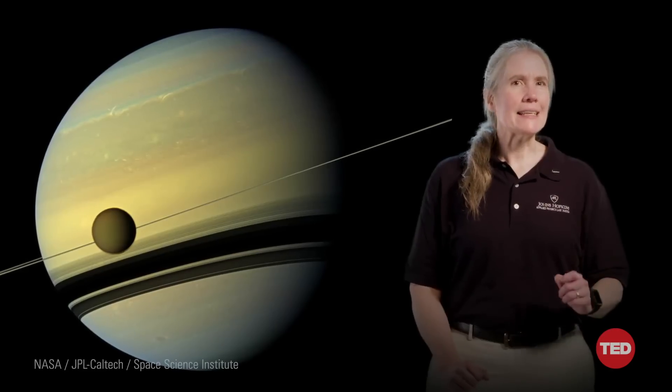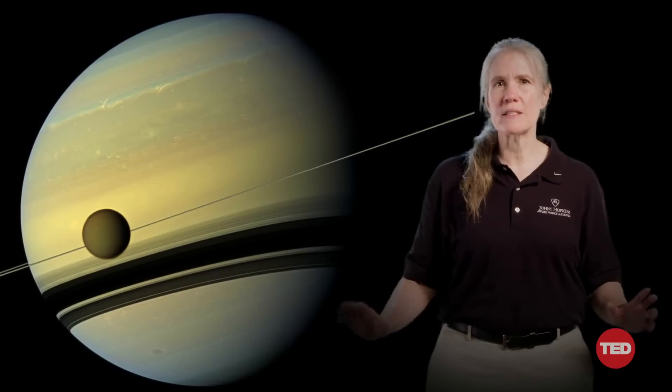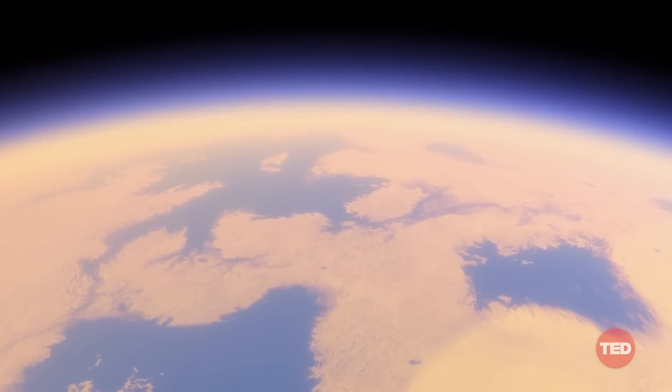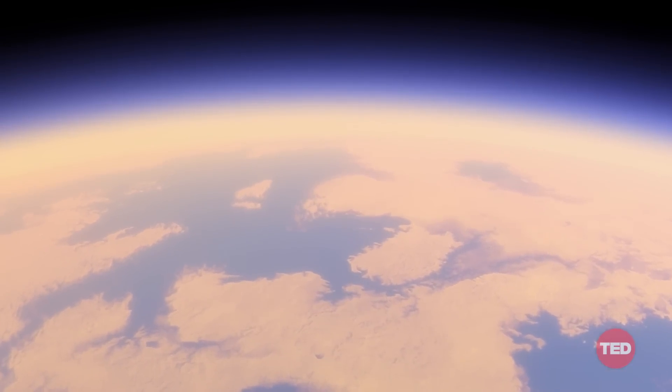Indeed, Titan is one of several ocean worlds — moons in the cold outer solar system, beyond the orbits of Mars and the asteroid belt, with immense liquid water oceans beneath their surfaces. Titan's interior ocean may have more than ten times as much liquid water as all of the Earth's rivers, lakes, seas, and oceans combined. And at Titan, there are also exotic lakes and seas of liquid methane and ethane on the surface.